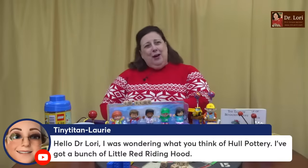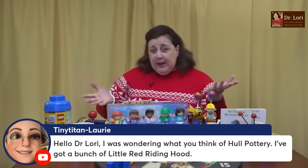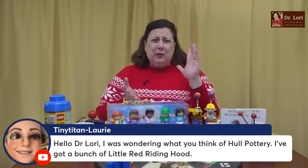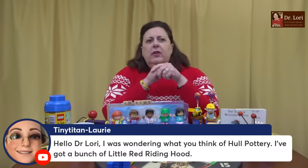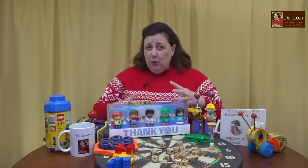I was wondering what you think of Hull pottery. I like Hull pottery — great American pottery. You've got a bunch of Little Red Riding Hood. Little Red Riding Hood by Hull is very popular. The cookie jar was very popular and really expensive for a long time. There was also the Little Creamer, the Little Planter, Sugar and Creamer, Salt and Pepper Shakers — the whole thing. But the cookie jar, Little Red Riding Hood, had more than one pattern. I like Hull pottery. American pottery in general usually holds its value very well in the market.